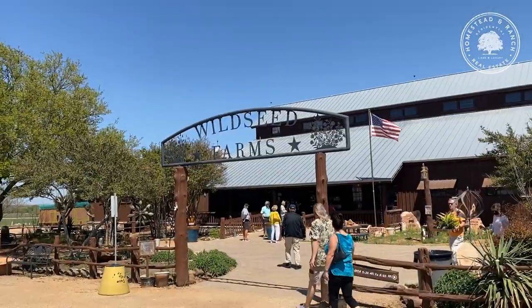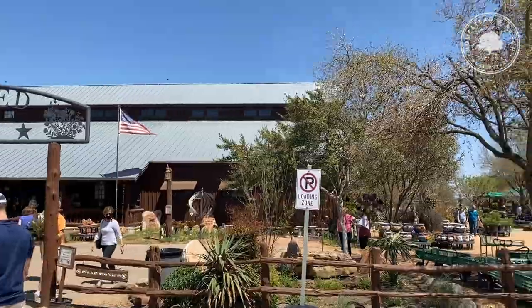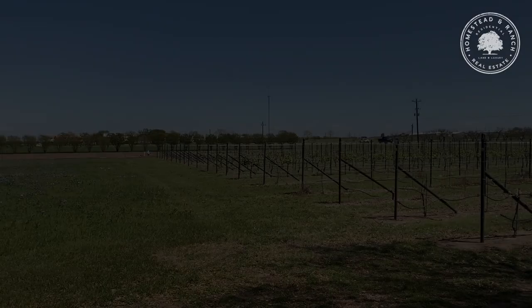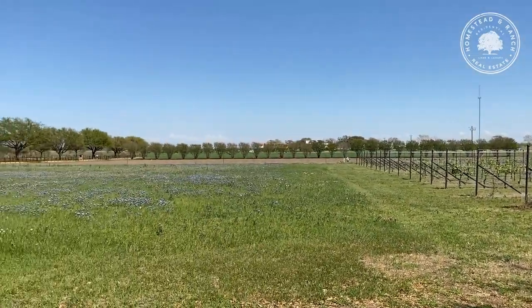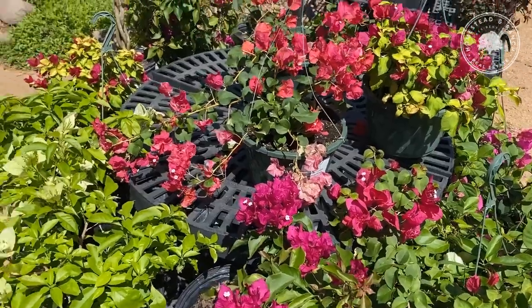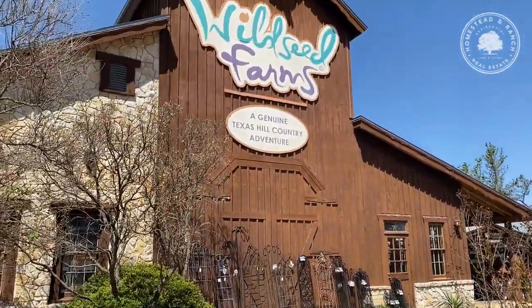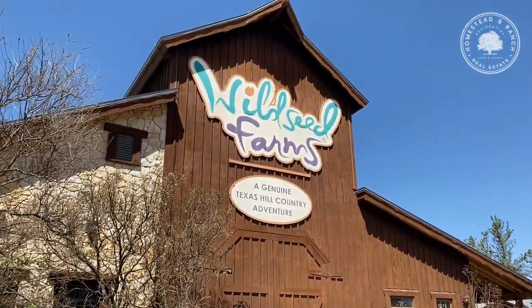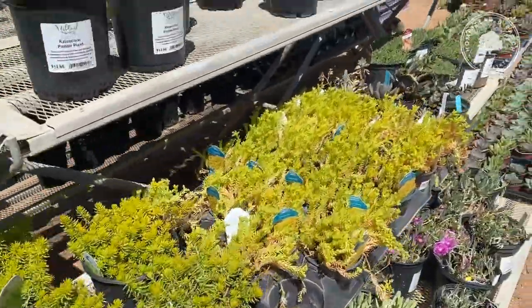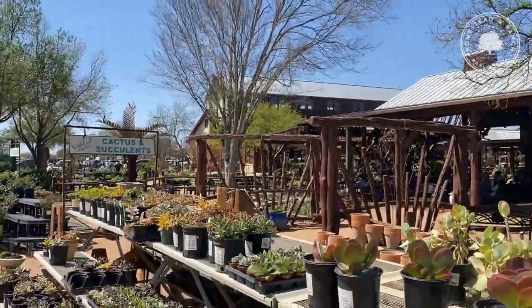Wild Seed Farms is the nation's largest working wildflower farm, with more than 1,000 cultivated acres in Texas and 200 acres of wildflower fields at their headquarters in Fredericksburg. The nursery features a wide assortment of plants including Texas natives, tropicals, annuals, and trees and shrubs. You can also find garden decor as well.